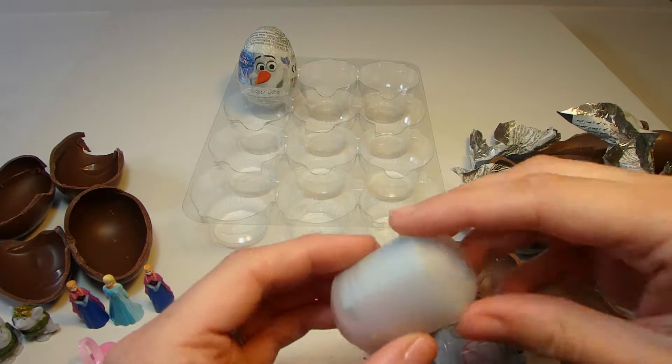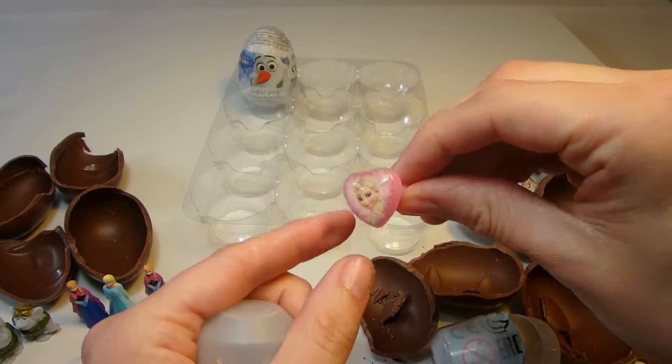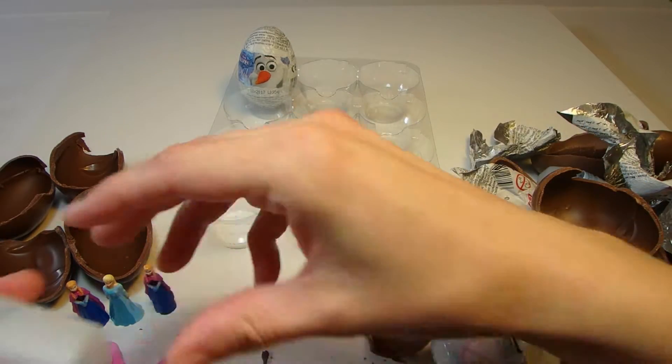Let's see what is inside here — another ring. Now we have two pretty pink heart Elsa rings.